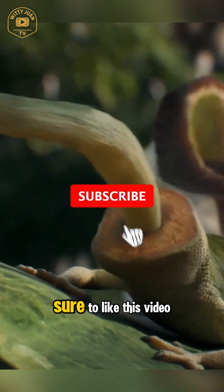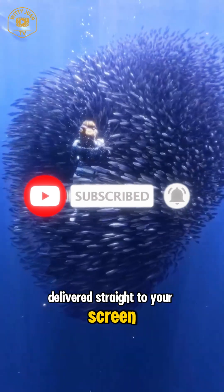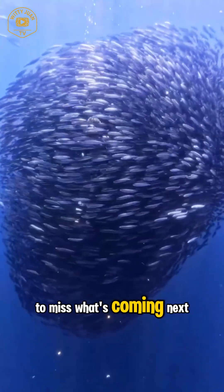Before we dive in, make sure to like this video and subscribe to the channel for more amazing wildlife facts delivered straight to your screen. Trust me, you don't want to miss what's coming next.